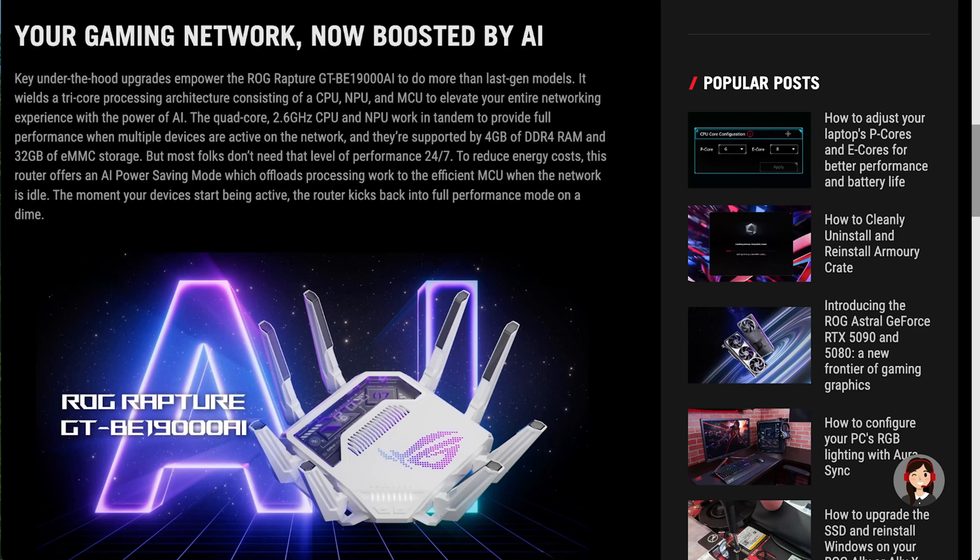There's a lot more built into these new AI routers, and they're probably going to get more expensive given tariffs and the general trend of rising costs. This is the Asus Rapture GTBE19000 AI — always a nice short name.